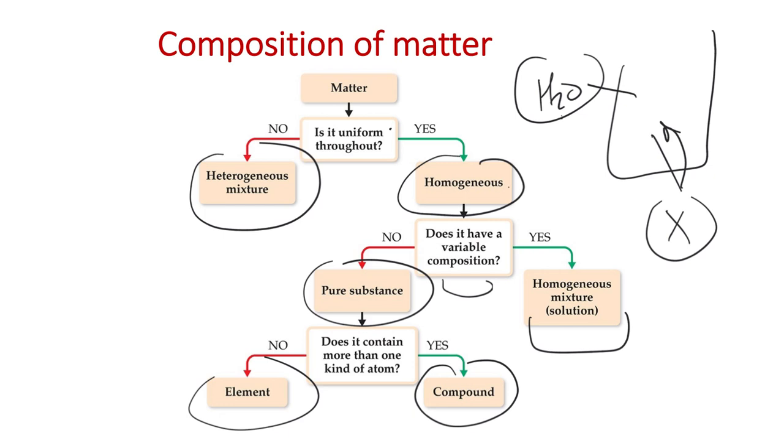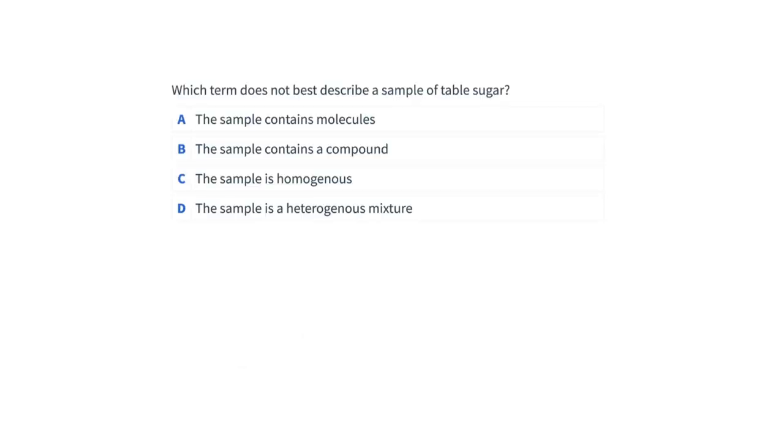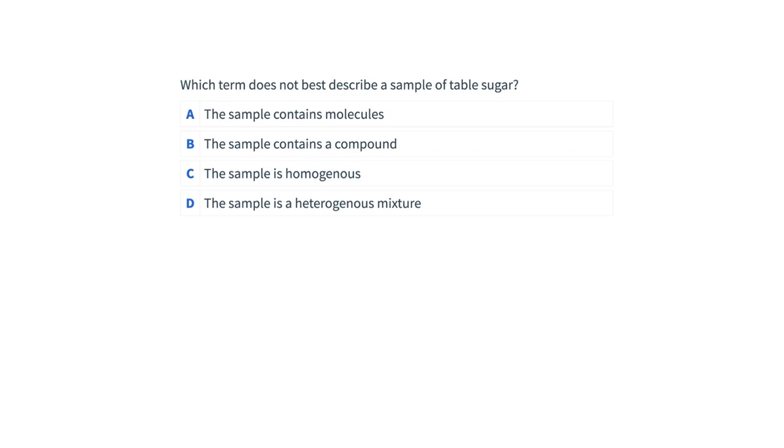This chart is a bit complicated because some questions can't be answered without additional information, but if given a question on this topic, you'll usually receive some information to help. Let's pause for a class question: which term best describes a sample of table sugar? Take a minute or two and feel free to work with your classmates.